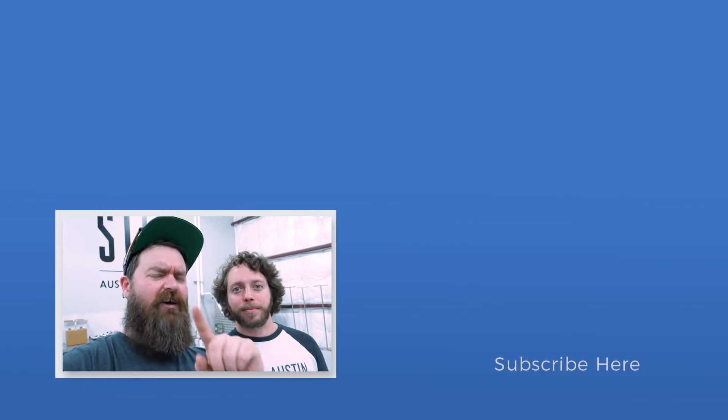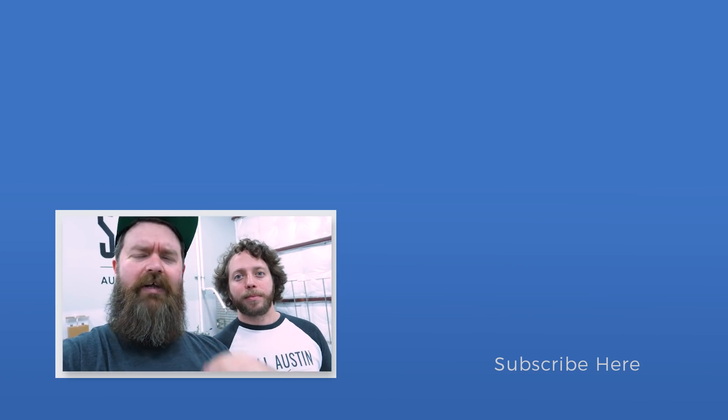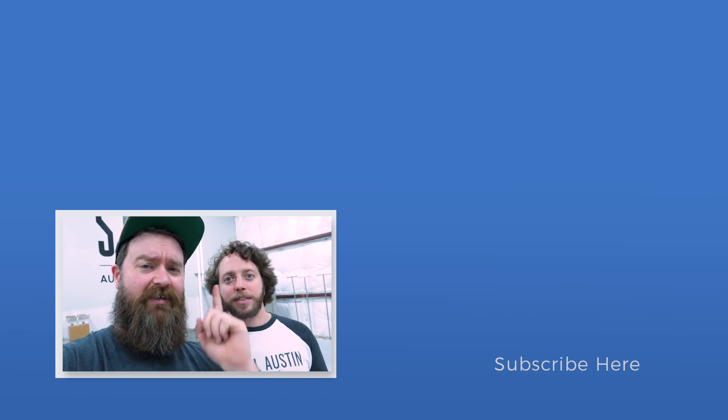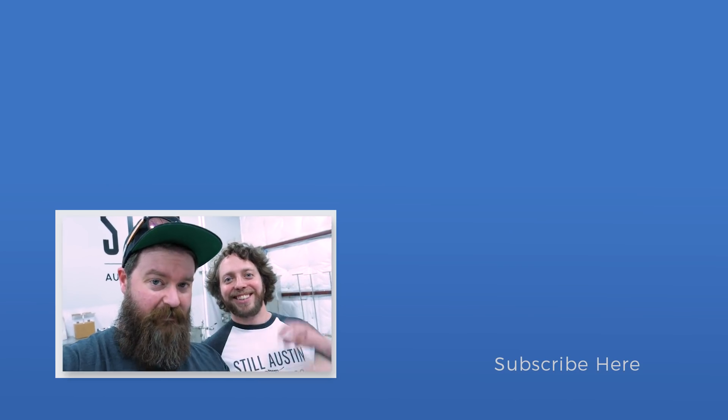All right guys, I've had a blast doing this. I hope you enjoyed it too. If you did enjoy it, make sure you give it a thumbs up. Hit the subscribe button down below, and I'll catch you next time, guys. Keep on chasing the craft. See ya. Thanks.